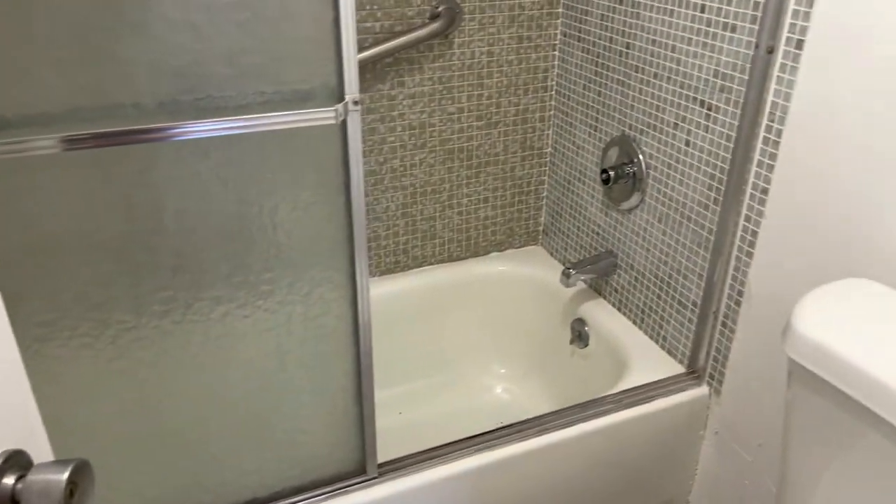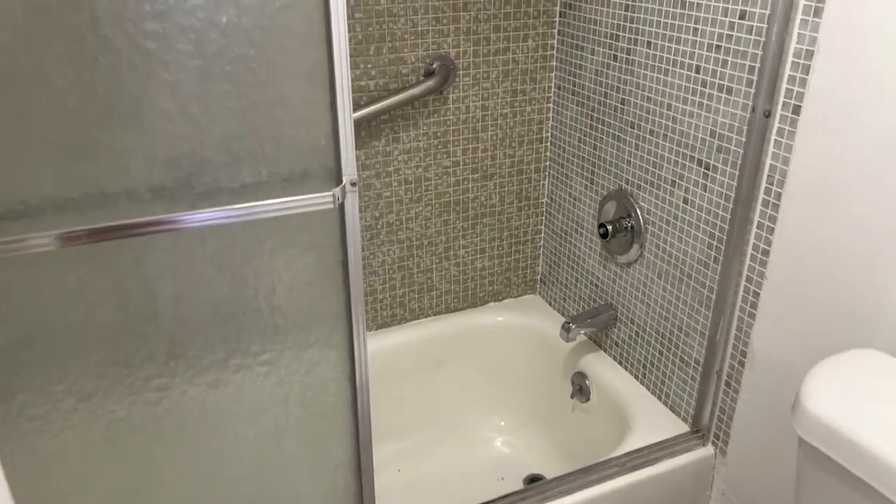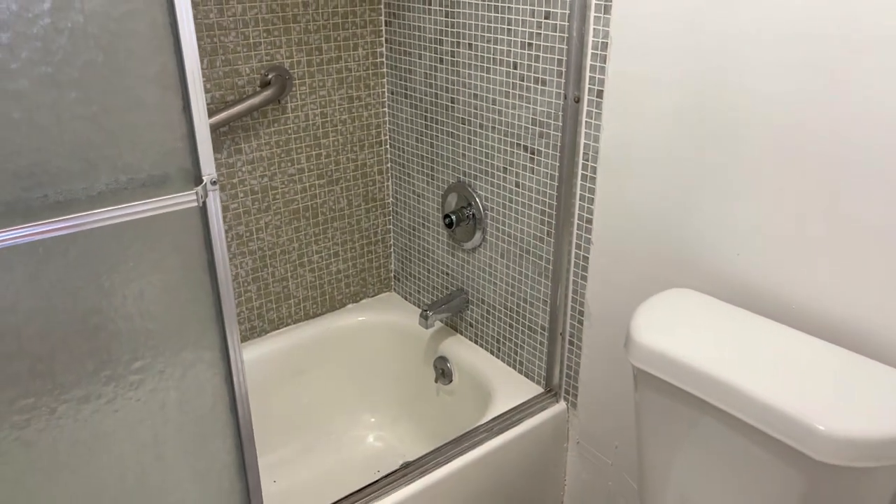We have a walk-in closet and the shower, where the plumbing was just recently changed.